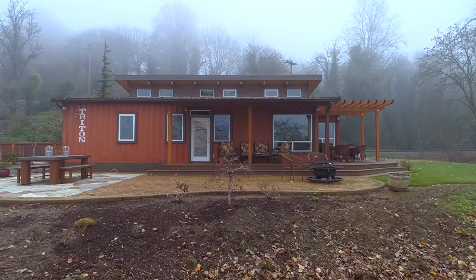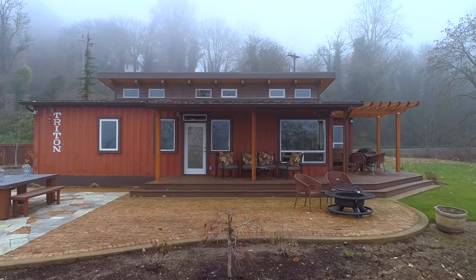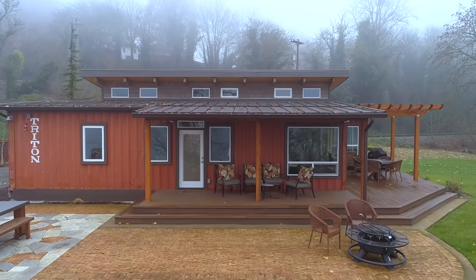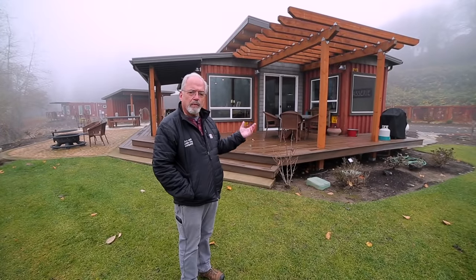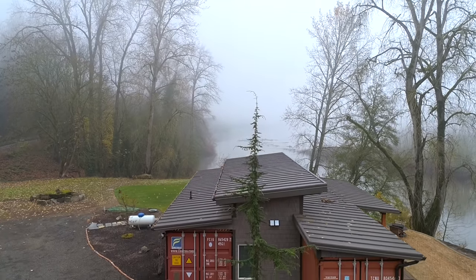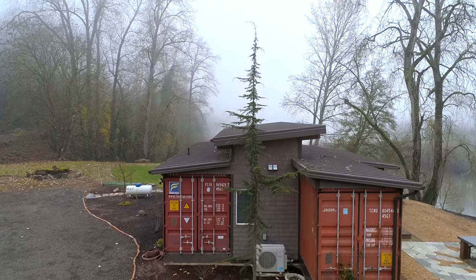The Deluxe right here is made up of two shipping containers with a bridge between them. The bridge is all stick-built. What Relevant Building provides is the shipping container portion of this. As a prefabricator, we're trying not to become a builder, so we work with the local builder wherever this is going to help them come up with a process to build the center section between them, which is what we call a bridge.